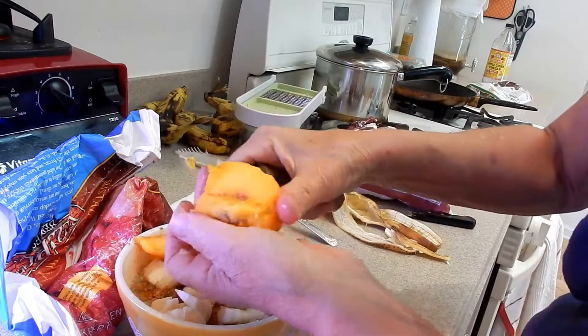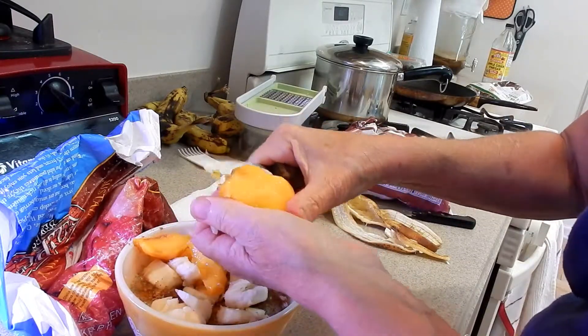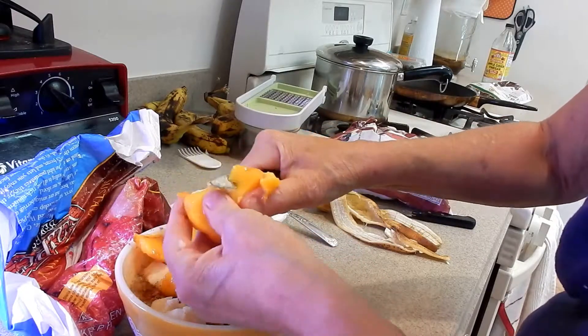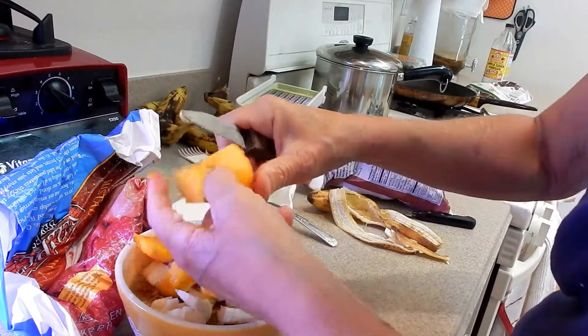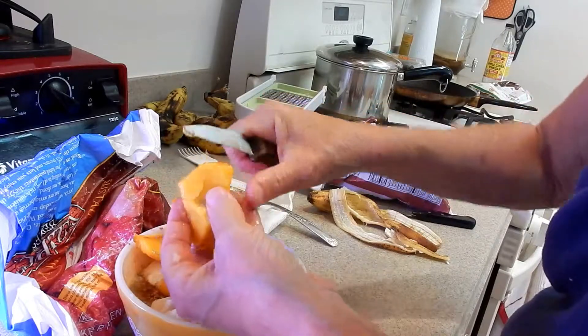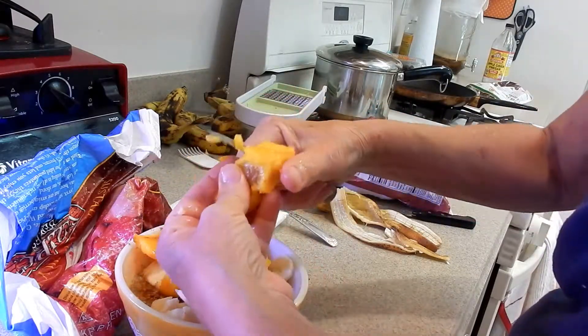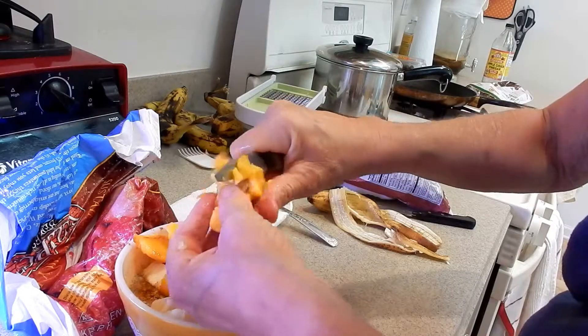It shouldn't take you that long anyway. Now I'm cutting up a nice fresh Jersey peach — these are delicious, so so sweet. I wait until it gets really really ripe.